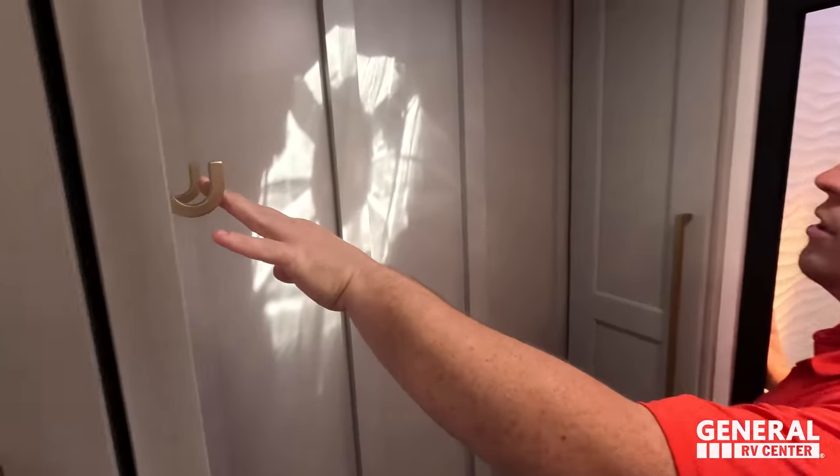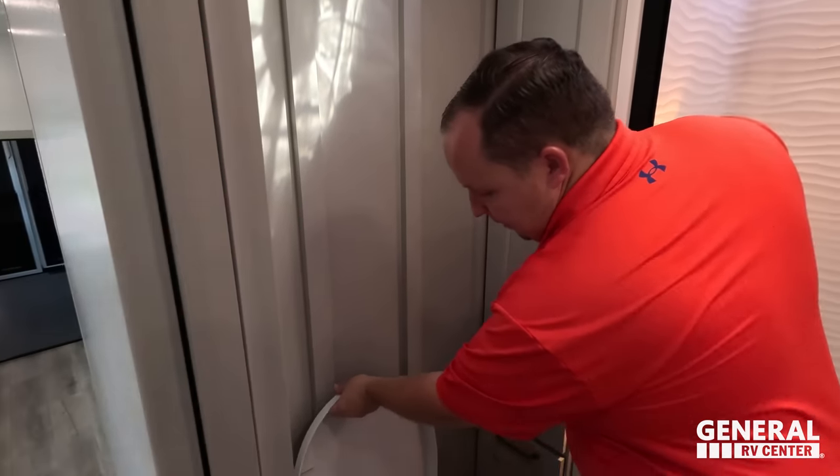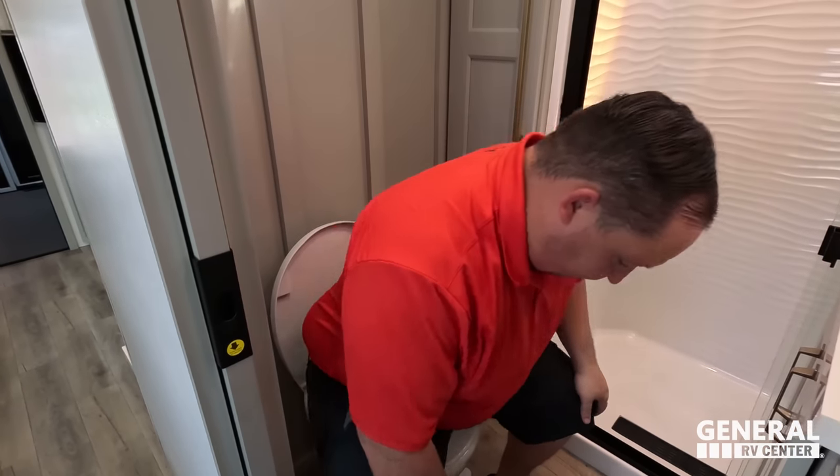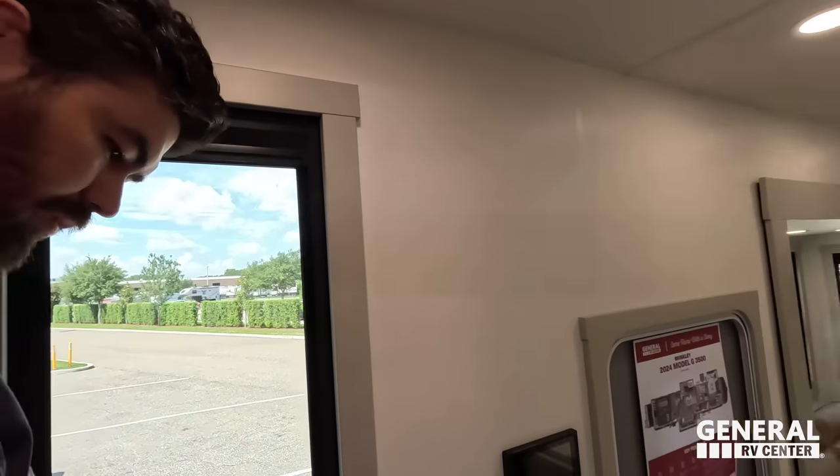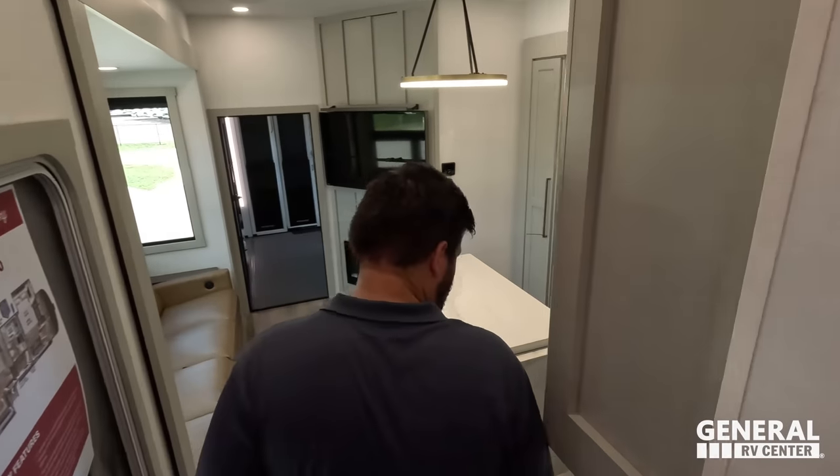Little hangers, a Max Air fan, toilet paper holder on a magnet — and there's a nice pocket door here with another window. I love the framing around it — it gives a classier look and touch.